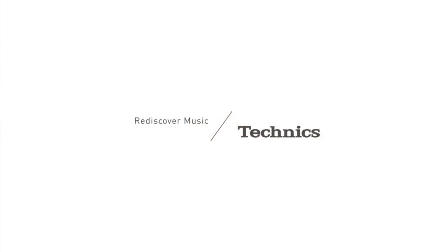So today, I have spoken about two new Technics products: the C70 all-in-one music system, and the SP-10R no-compromise analog turntable. Since we brought Technics back three years ago,